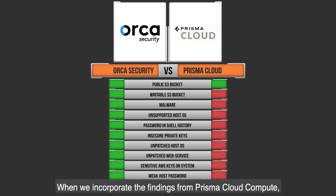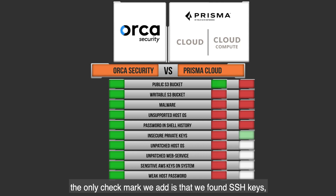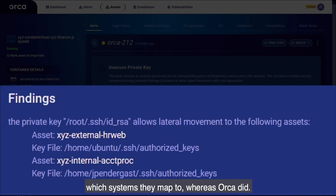When we incorporate the findings from Prisma Cloud Compute, the only additional check mark is that we found SSH keys, but Prisma Cloud Compute did not tell us which systems they mapped to, whereas Orca did.